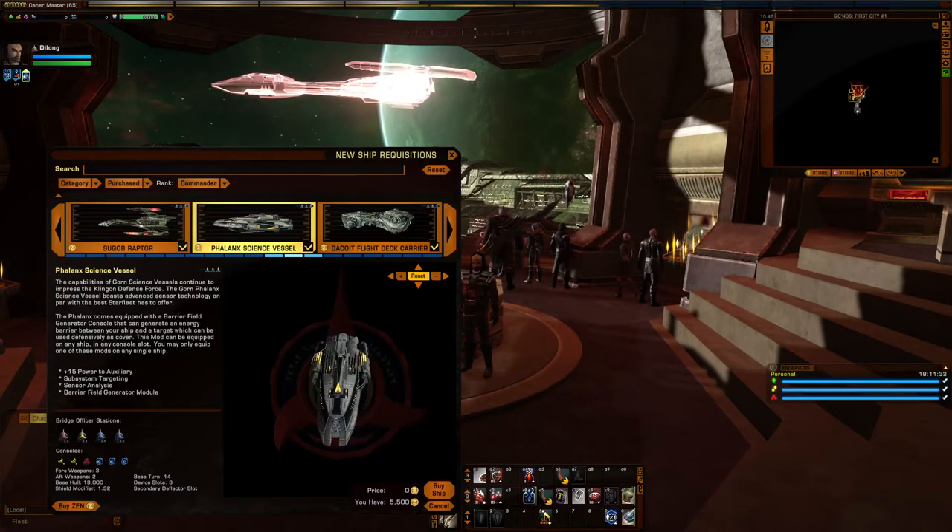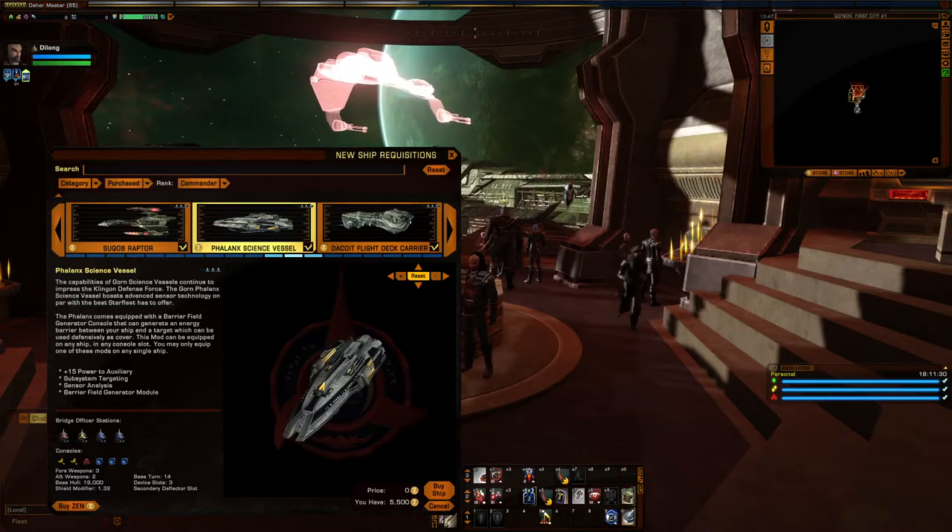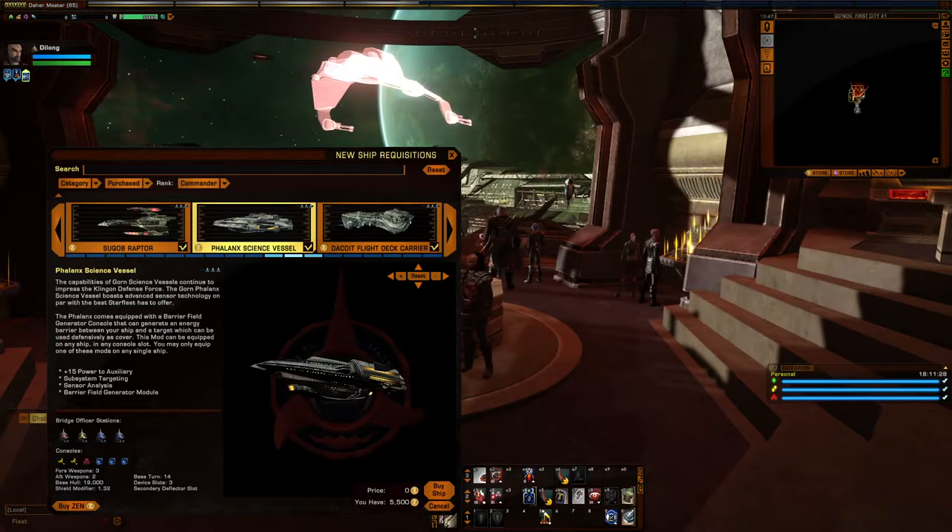Welcome back to Star Trek Online, everybody. I am your host, TheHouseCodeGamer, and today we are taking a general look at Gorn science ships.